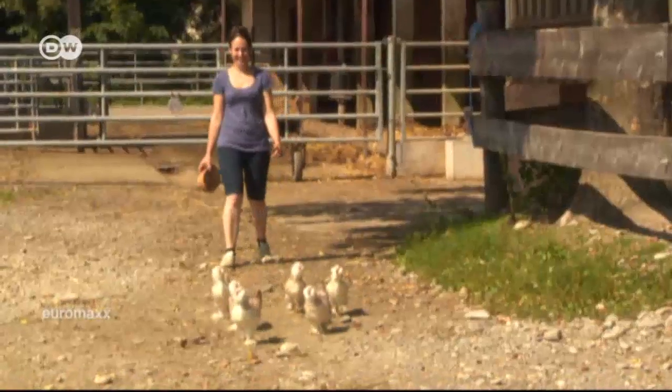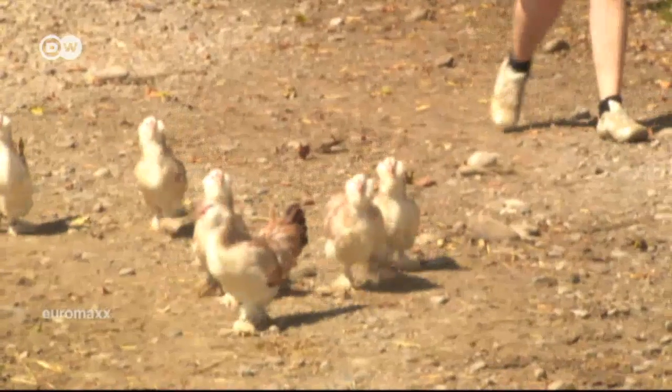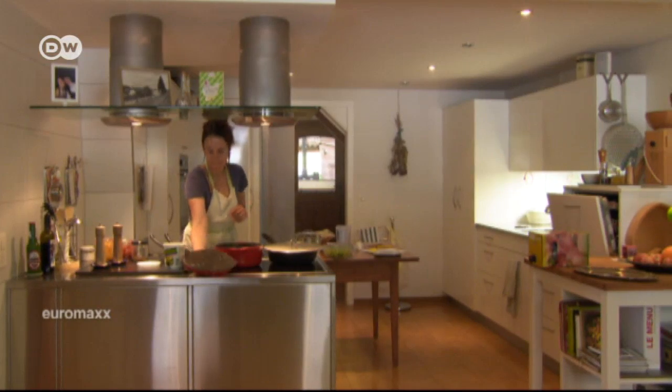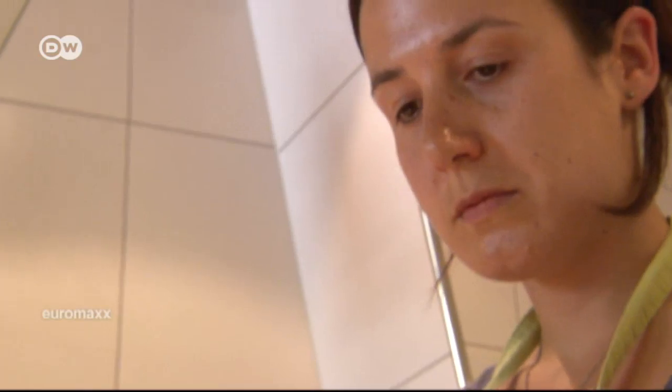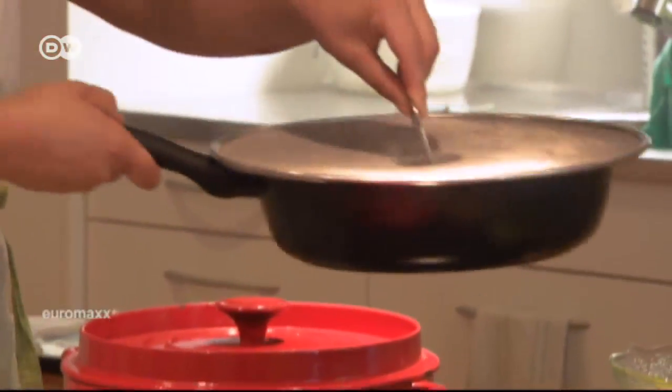People really love it here — this is probably what they miss in the city: seeing where the food they eat really comes from, the view, the mountains, the animals. She's making a stew with organic beef from her own cattle, apples, leeks and bacon — a dish that would be difficult to find in a restaurant. And Stephanie has added her own personal touch to the traditional Swiss recipe.